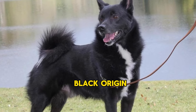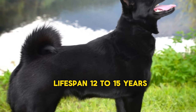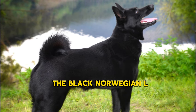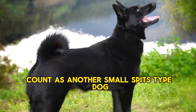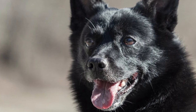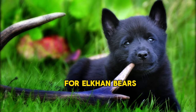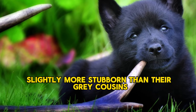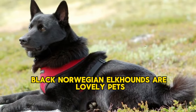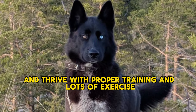4. Norwegian Elkhound Black. Origin: 19th century. Lifespan: 12–15 years. Height: 19–21 inches. The Black Norwegian Elkhound is another small Spitz-type dog similar to the Grey Norwegian Elkhound, save for their darker coat. The Black Elkhound excelled at leash tracking during big game hunting of elk and bears. Though their background makes them slightly more stubborn than their Grey cousins, Black Norwegian Elkhounds are lovely pets — they're calm, well-mannered, and thrive with proper training and lots of exercise.